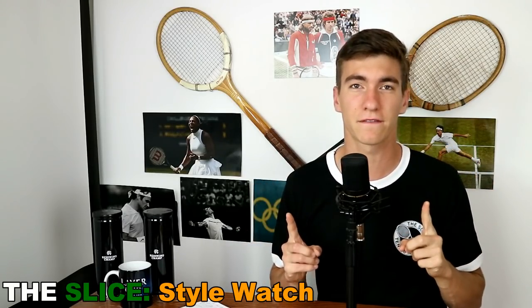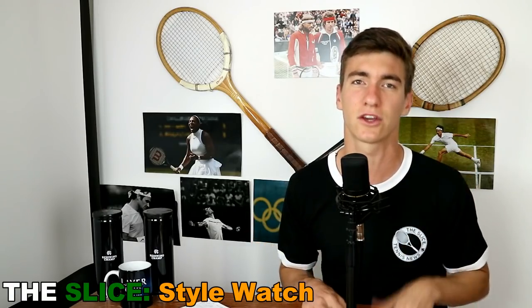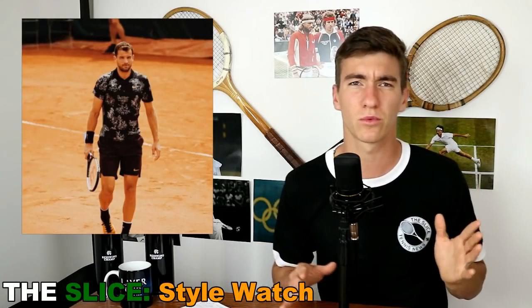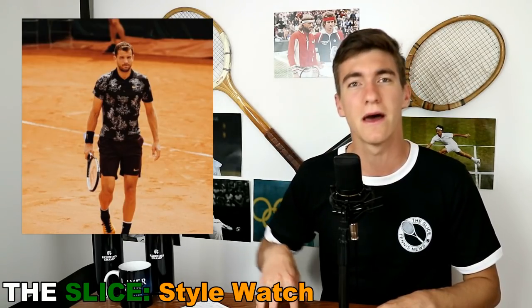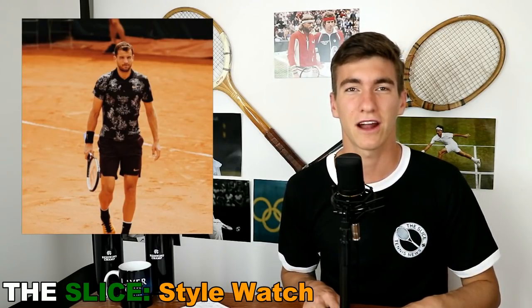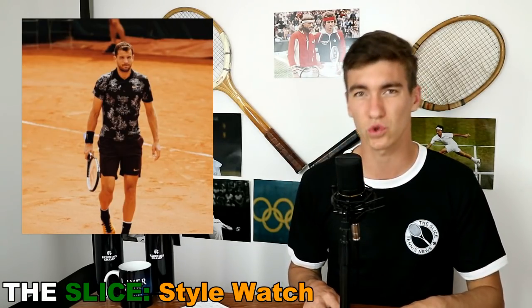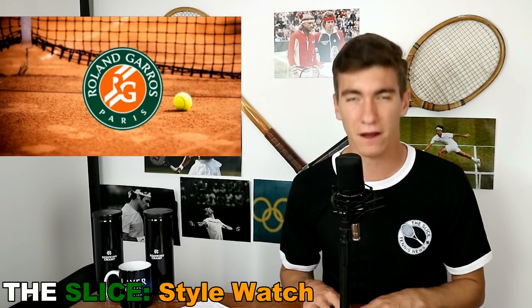If I had to say my best fit from the French Open so far, you could probably guess it — Nike Court. They've been crushing it. They've had some weird performances in the last few years with outfits, styles, and colors, but this year at the French Open, Nike Court is absolutely crushing it and their athletes are looking completely swagged out.